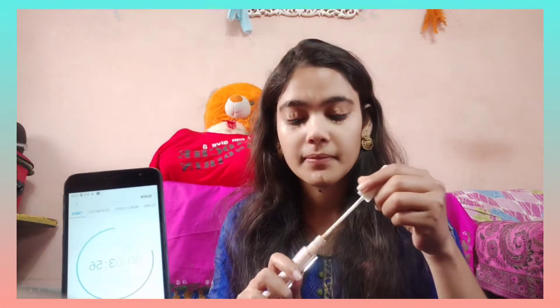I don't want to use any foundation here, but my eyes are very dark so that's why I will use this concealer. And I am applying a little bit of it.